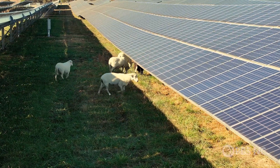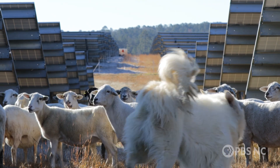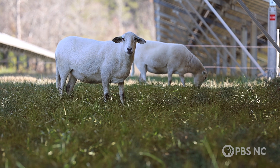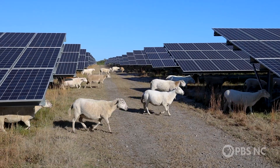The word that's been used to describe what we're doing here is agrivoltaics. The agri part means agriculture — we're using livestock to maintain the vegetation underneath the solar panels. The voltaics part of that is photovoltaics, where we're converting light into electricity.